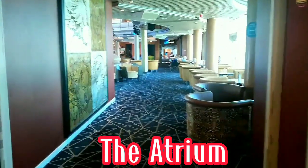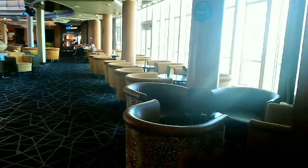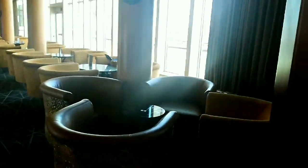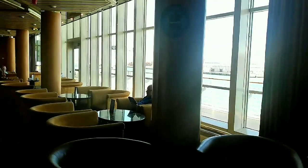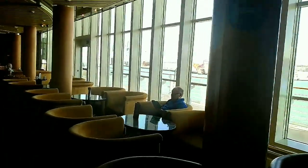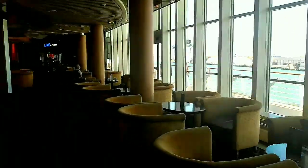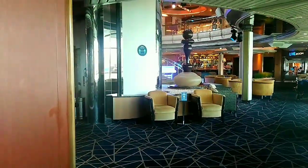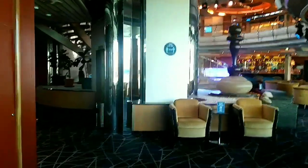Hello everyone, welcome back to my channel. Today I'm going to show you the Atrium here on board the Discovery. Welcome to the Atrium — this is located on deck 4, just beside the Live Room. It is open from 10 a.m. until midnight.